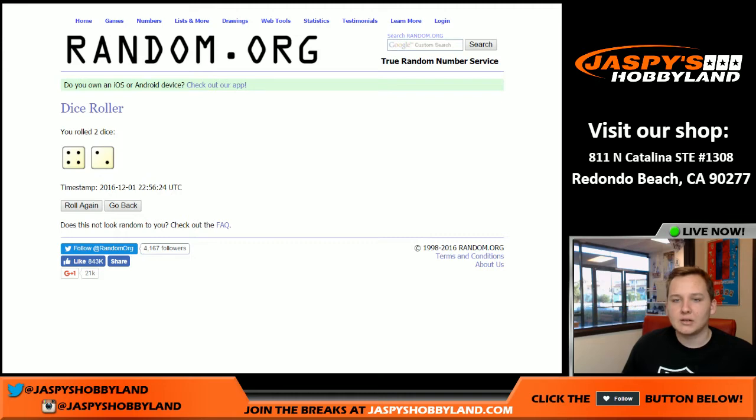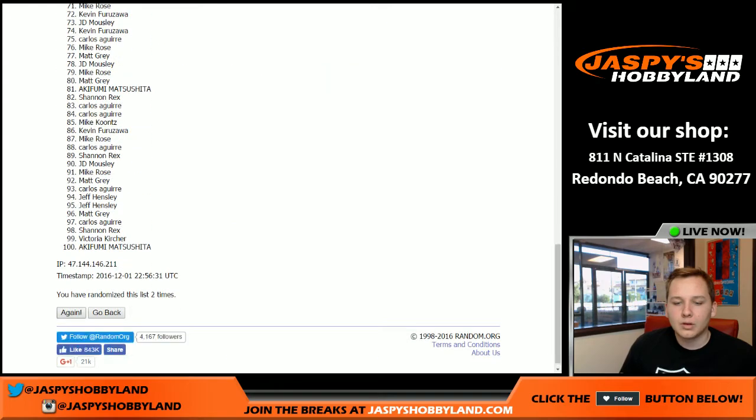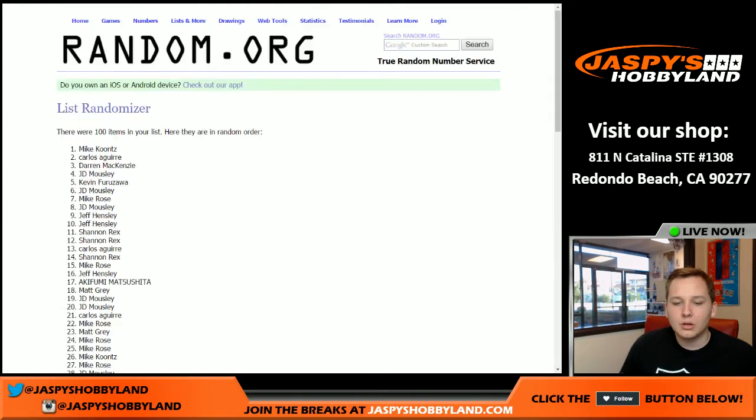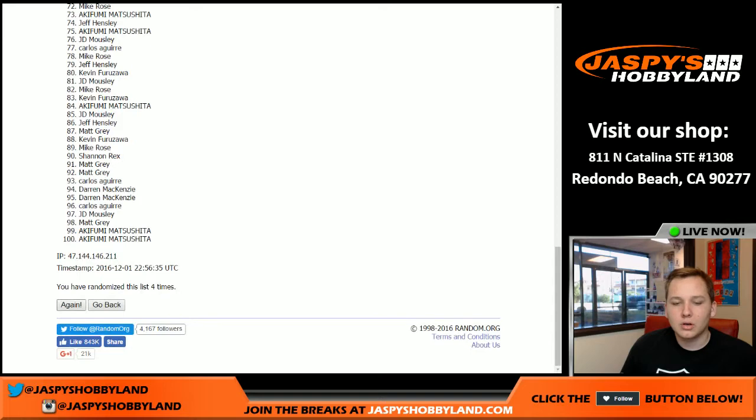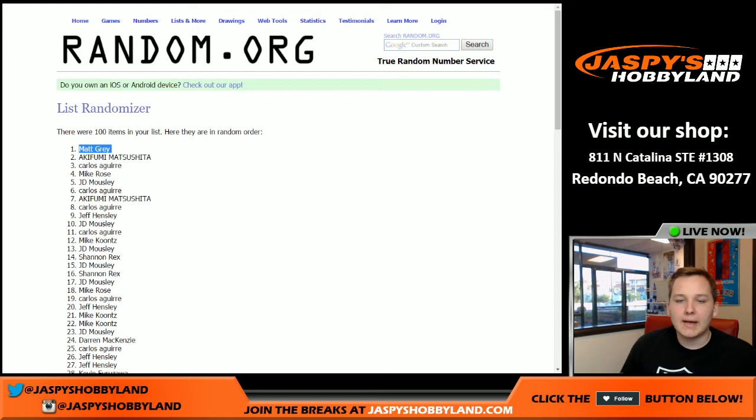Six times again — name on top gets it. One, two, three, four, five and six — final time. Matt Gray, there you go, Matt! Gets the Adam Jones — congrats! And that was it. Thanks everyone, that was Mint Baseball number five.